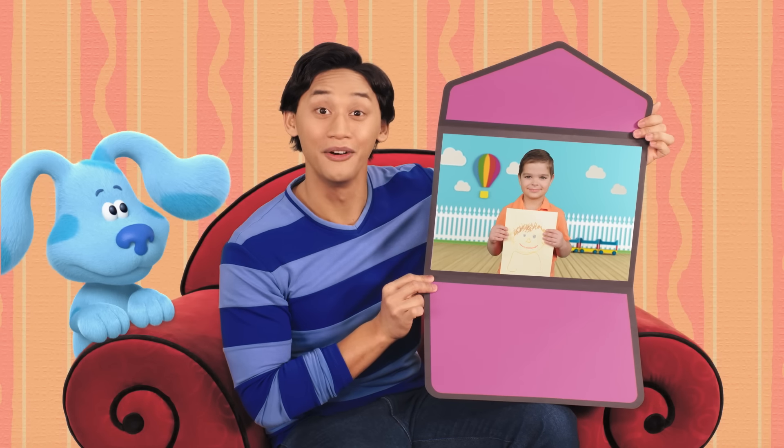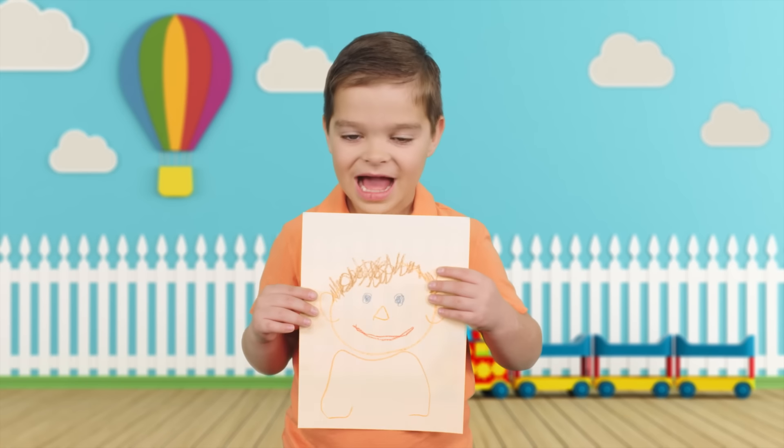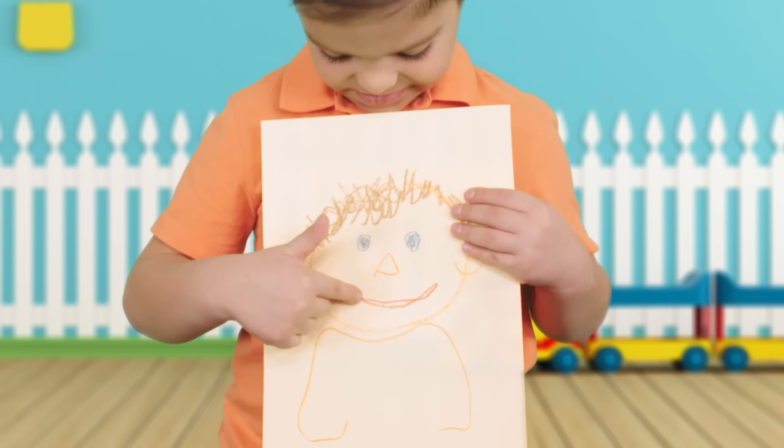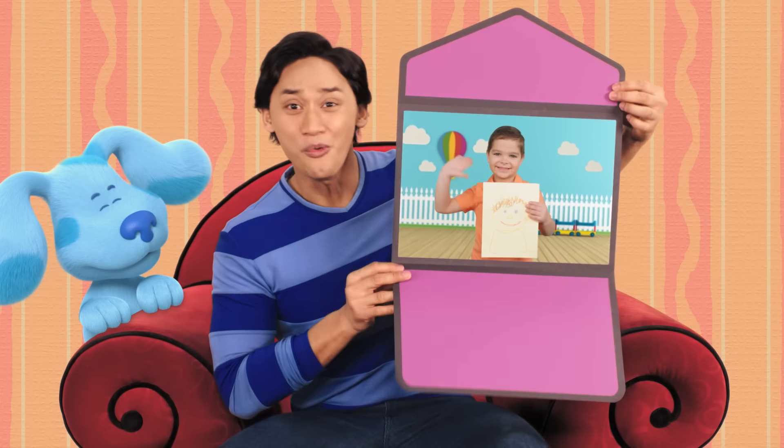It's a letter from our friend. Hi, Josh. I made a picture of myself. I have brown hair, blue eyes, and a red nose. Bye, Josh. Bye! Wow, he used so many great colors.